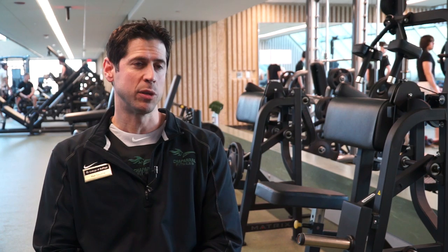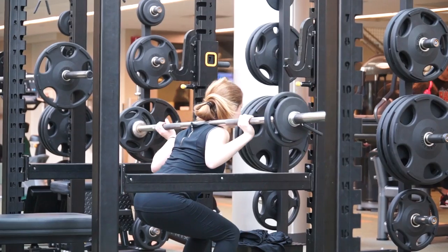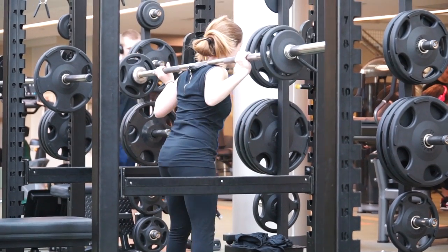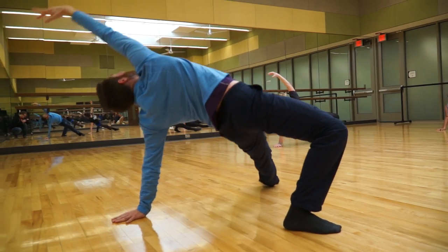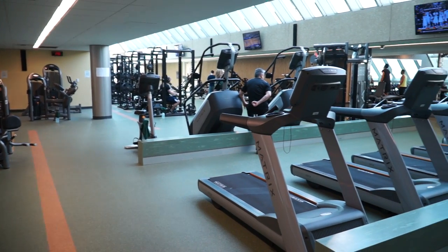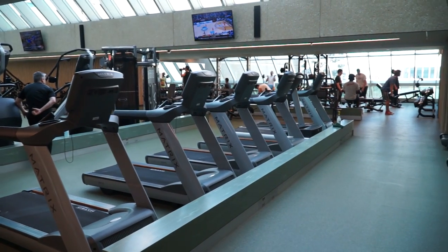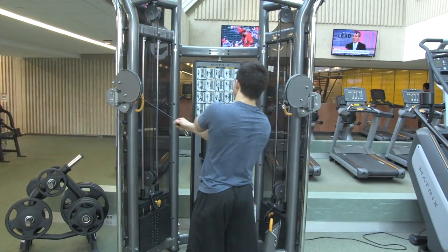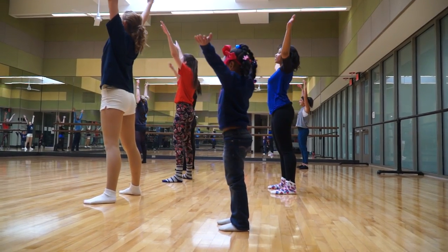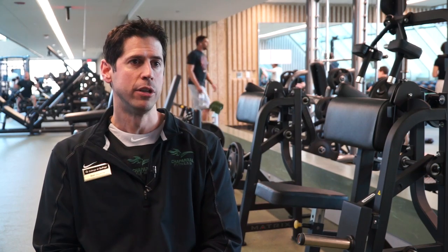To have a space this big that would rival any college or university fitness center is incredible, and it's a great opportunity for students when they come here, whether it be on a tour or they're first time users. The idea was to really have their eyes pop open and say wow, this is impressive, and at the same time be a welcoming space so that it's not intimidating. We want to ensure that we get the maximum amount of students in here utilizing the space.